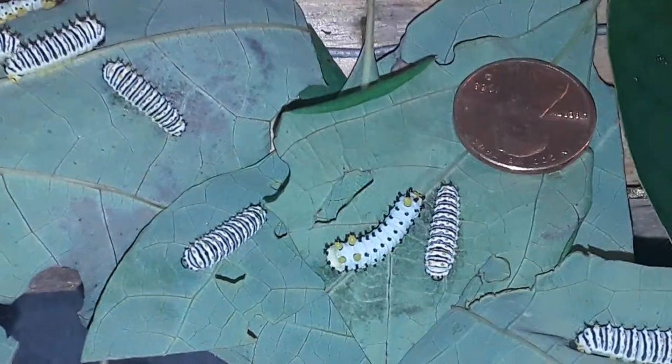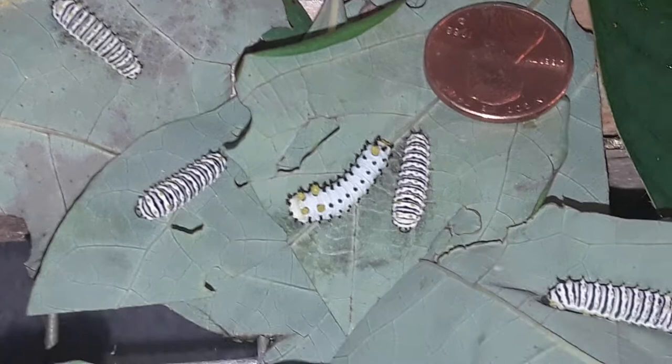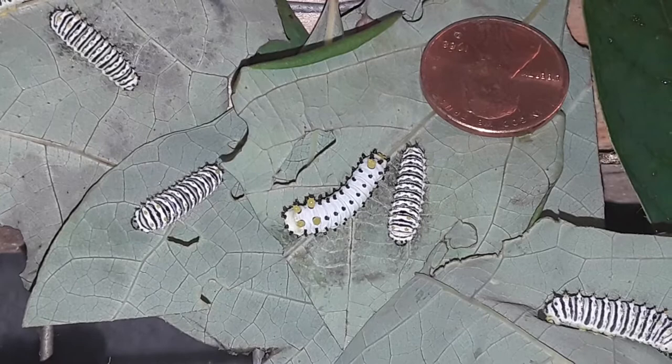Hi, you don't know me, I'm Stranger Dave. What we're looking at here is second and third instar Promethea caterpillars and a penny.